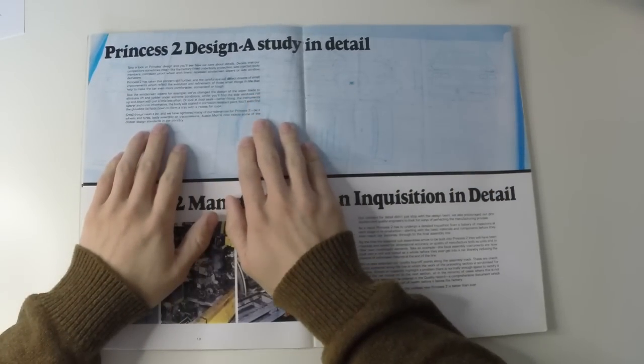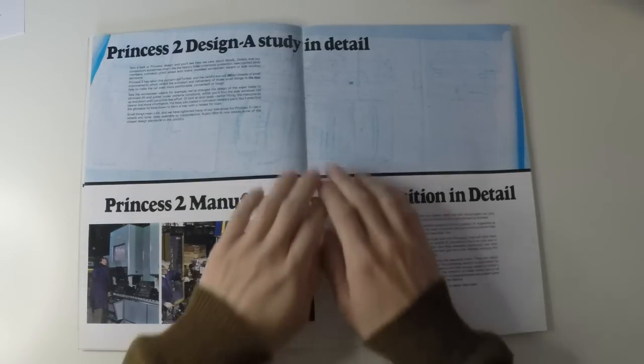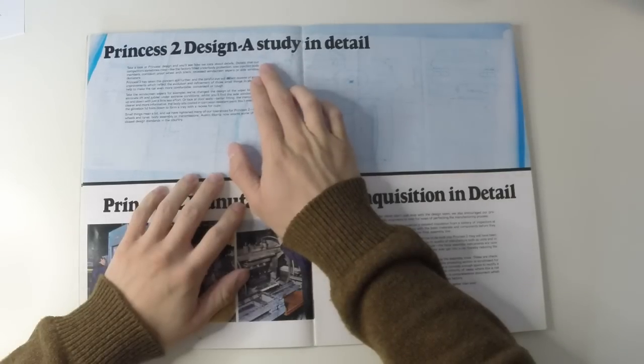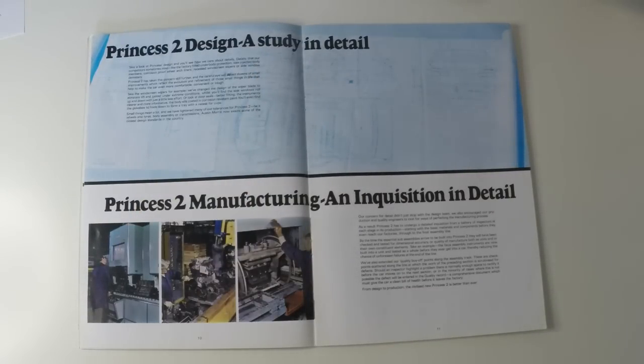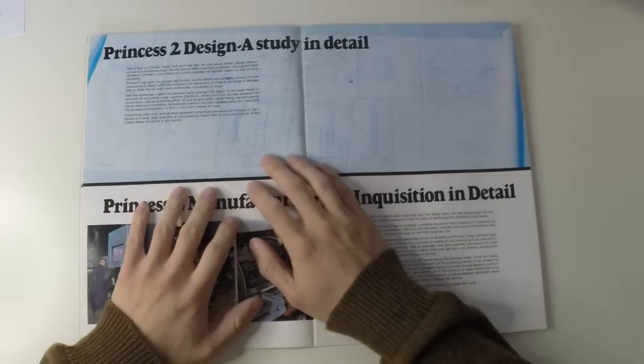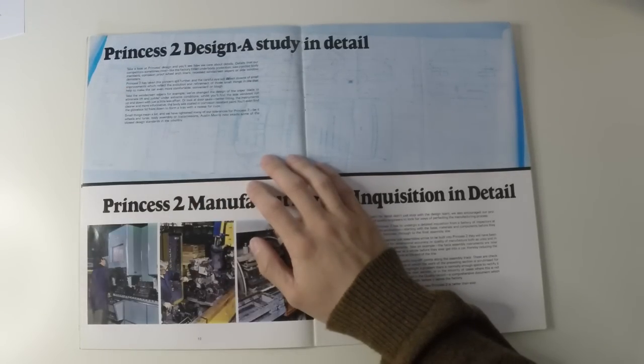Princess 2 design — a study in detail. Take a look at Princess' design and you'll see how we care about the details, details that our competitors sometimes miss, like the factory-fitted underbody protection, wax-injected body members, corrosion-proof wheel arch liners, recessed windscreen wipers or side window demisters. Princess 2 has taken this concern still further, and the careful eye will detect dozens of small improvements reflecting the evolution and refinement of those small things that help make the car even more comfortable, convenient or tough.